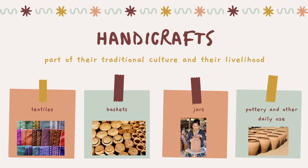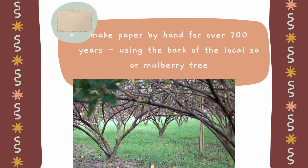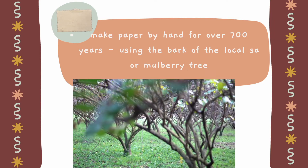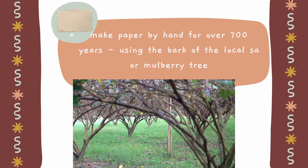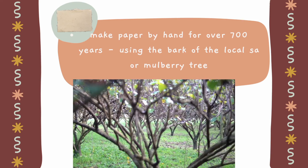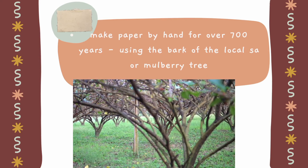Many indigenous groups have established small enterprises and produced traditional products to generate supplementary income in order to support their livelihood. The handicraft sector provides vital employment opportunities to most indigenous artisans and disadvantaged people, especially women who are struggling for survival. In this country, they make paper by hand in the wider region for over 700 years using the bark of the local saa, or mulberry tree. The bark is crushed and soaked in water until it dissolves into a paste. The liquid is then scooped out, poured through a bamboo sieve, and finally placed in a thin layer on a bamboo bed and dried in the sun.